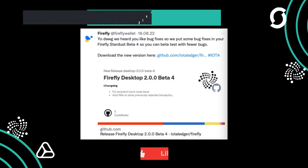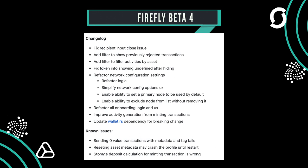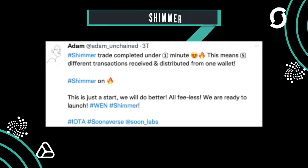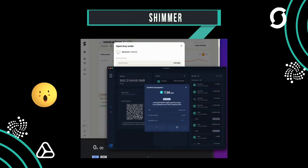Firefly 2.0 has reached beta 4. There are no new features — this update deals exclusively with filters, small improvements, and bug fixes. One could conclude that the stable version is getting closer and closer. Adam using Suniverse managed five different transactions in one minute, showing how fast Shimmer will be in the future and how great the collaboration with Firefly is.